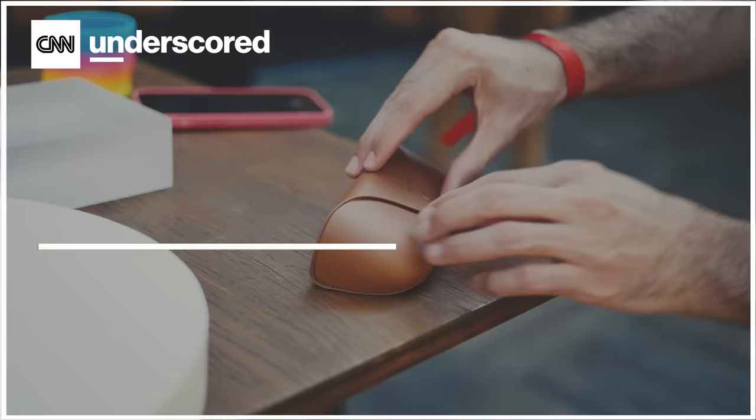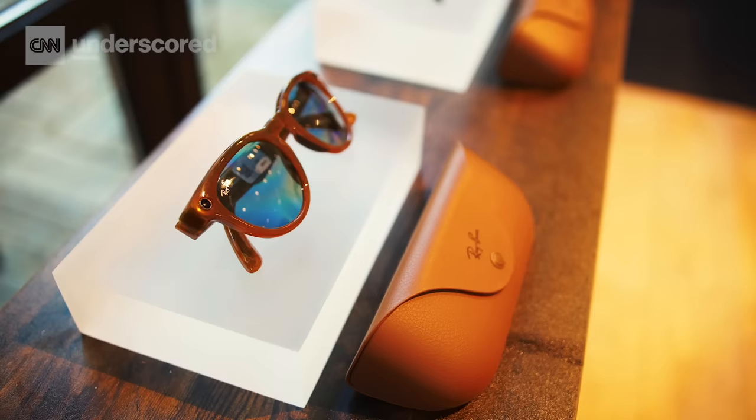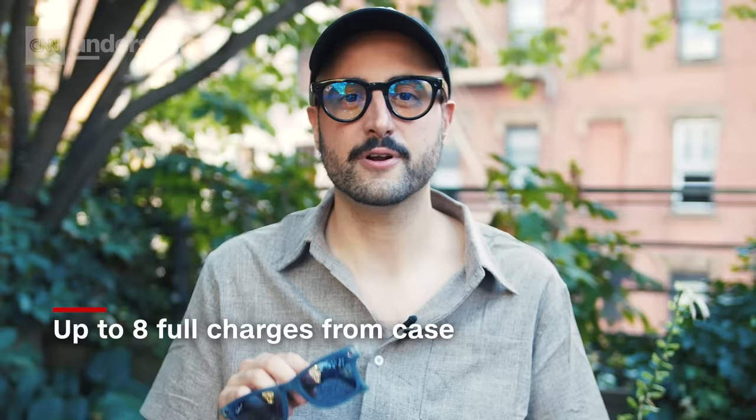The new Meta Ray-Bans come with Ray-Ban's new classic case, which is very sleek and understated — it just looks like a Ray-Ban case, but it also charges your glasses. There's a little indicator up front that blinks orange if it's charging and turns green when they're fully charged. Meta says you'll get up to eight full charges from this case, so these are glasses you'll hopefully be able to wear for a long period of time without having to recharge them.